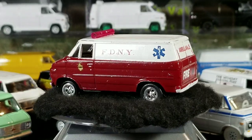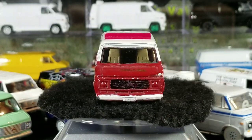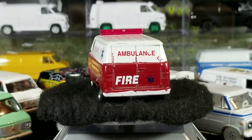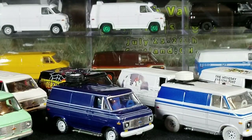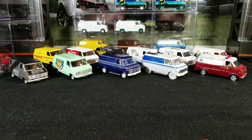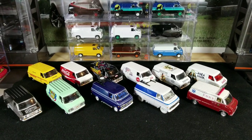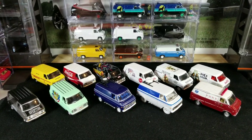That's every single Johnny Lightning 1976 through 1977 Chevy G20 van ever released by Johnny Lightning, excluding the bogey vans. There are also some white lightnings and maybe one or two wheel variations I don't have, but pretty much for the deco or paint scheme, this is every single one ever released. Thanks for watching — if you enjoyed the video, give it a thumbs up, subscribe, and check out my Facebook page, That Van Guy. Have a great day!